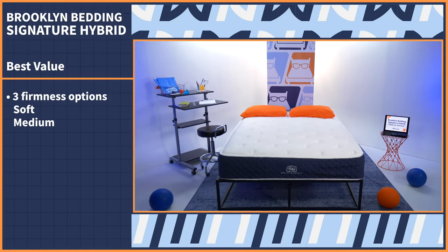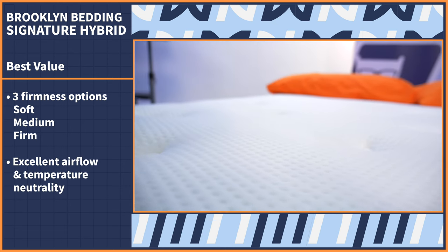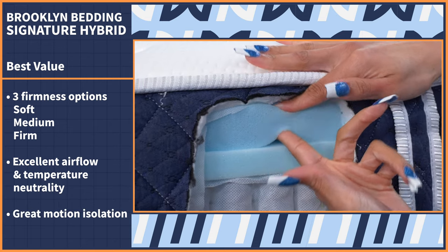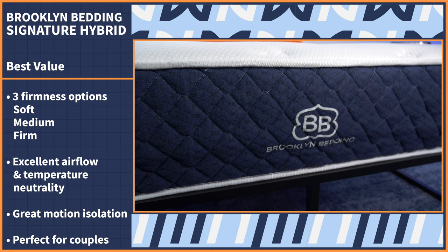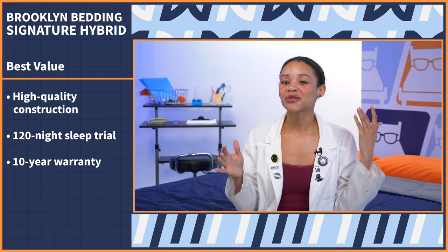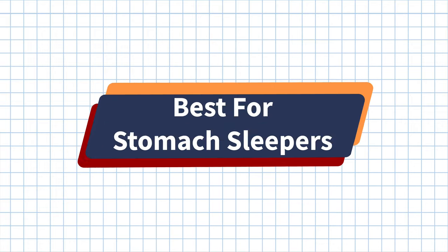I love a good value buy, so save some money and sleep like a kid again with the Brooklyn Bedding Signature Hybrid. The Signature comes in three firmness options — soft, medium, and firm — each offering a distinct feel. All models offer excellent airflow and temperature neutrality thanks to the pocketed coil layer. The four-inch foam comfort system helps the Signature isolate motion better than other innersprings and hybrids, making it a great choice for couples who prioritize sound sleep. With high-quality construction, a 120-night sleep trial, and a 10-year warranty, it's no wonder this bed made our list.